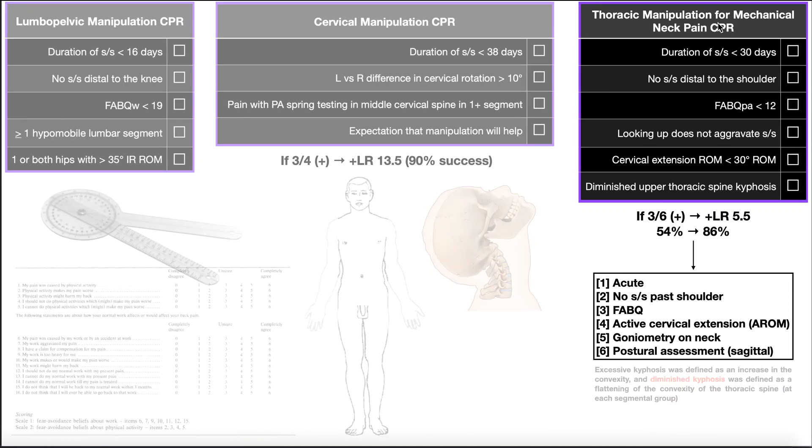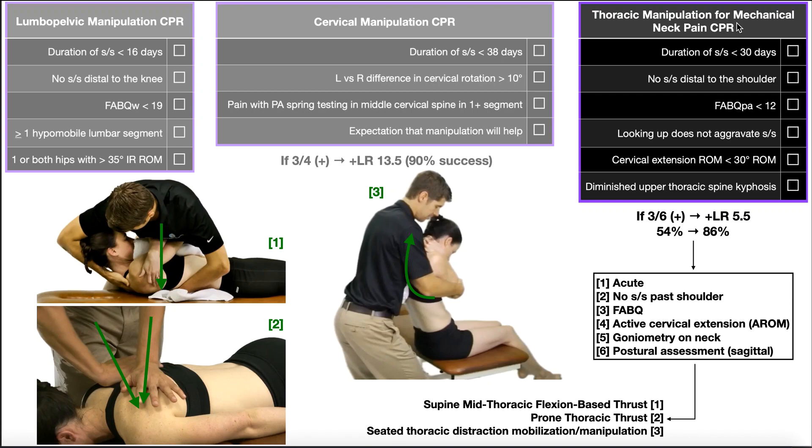With this clinical prediction rule, we only need three out of six criteria to be positive — any three. Three out of six positive is associated with a positive likelihood ratio of 5.5, which is still pretty good. It changes the pretest probability of success from 54% all the way up to 86%. In other words, if any three of the six are positive, there's an 86% chance that thoracic manipulation will help the person's neck pain. You can then proceed to any of three techniques: the supine mid-thoracic flexion-based thrust, the prone thoracic thrust, or the seated thoracic distraction manipulation.